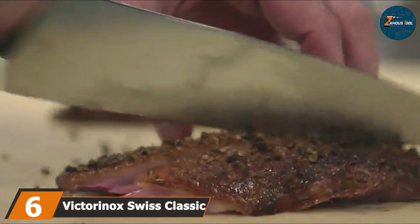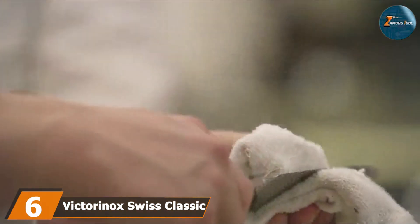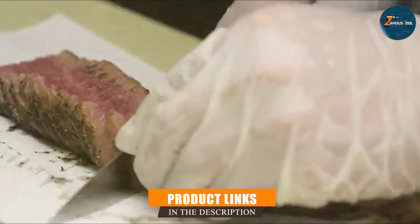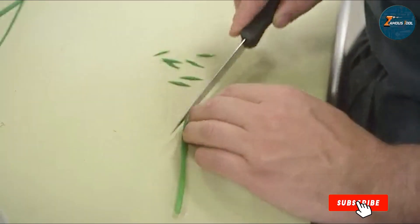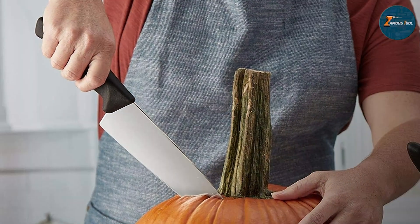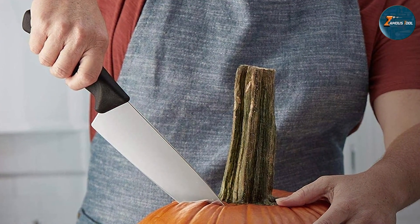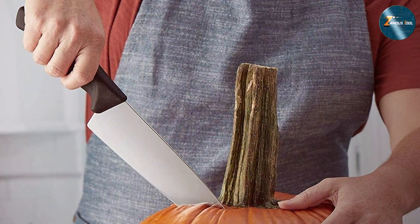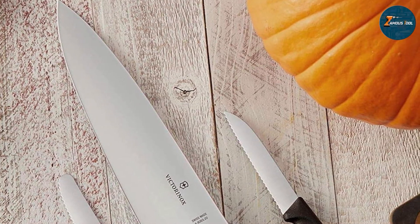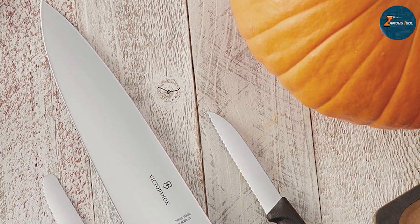Number six is the Victorinox Swiss Classic 8-inch Chef Knife. This knife is a reliable and versatile tool for any kitchen. Made from high carbon stainless steel, this knife offers excellent sharpness and edge retention, and the blade is precision forged to ensure durability and resistance to rust and stains. The handle of the Victorinox Chef Knife is ergonomically designed for comfort and control, featuring a non-slip grip that ensures a secure hold even when wet. The handle is also lightweight, which makes the knife easy to handle and control.